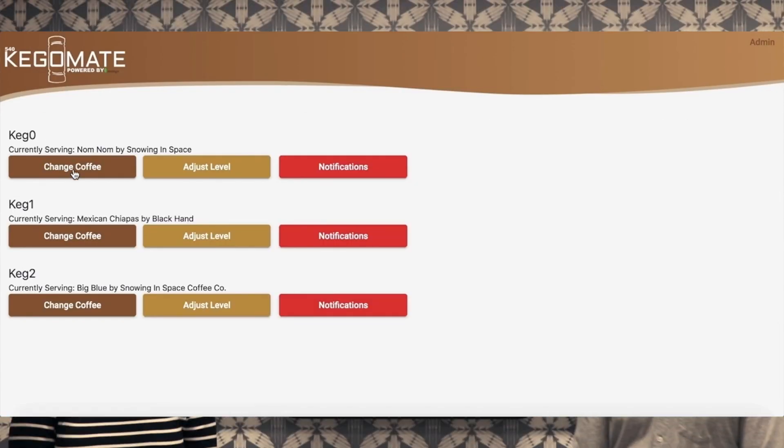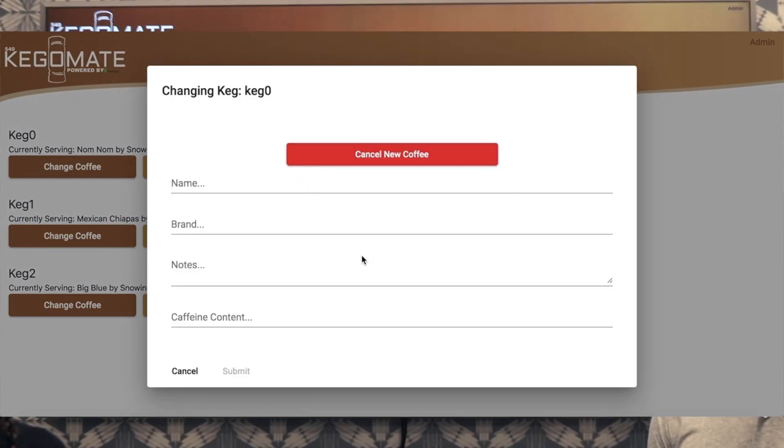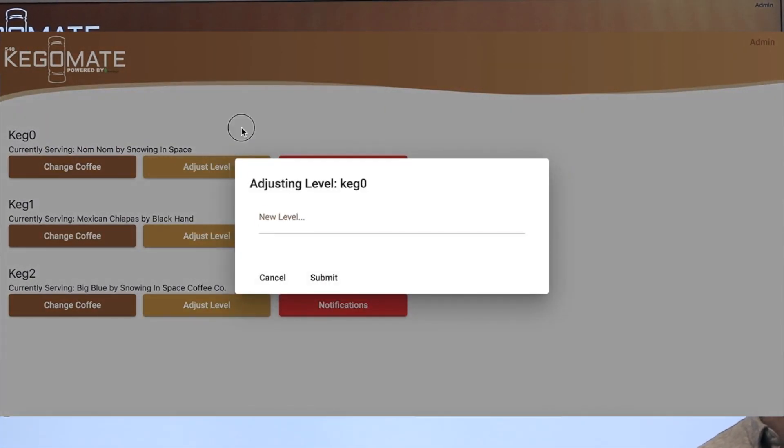The Angular-based web app also has some basic visualizations created through open source libraries. The data for the visualizations is generated using an aggregation pipeline and served up through a Stitch webhook.